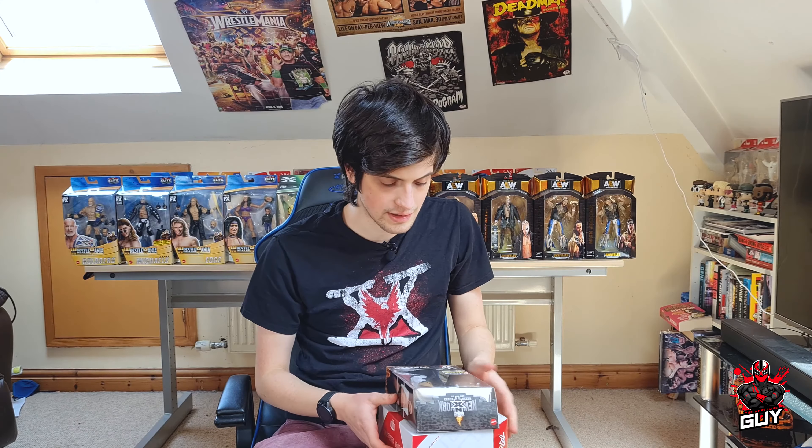Let me know what you guys think down below in the comment section — would love to hear from you. Make sure you subscribe and turn on the notification bell. Two more figures added to the collection, and we're doing figure reviews on them very soon. Hit the thumbs up button and I'll see you next time. Thanks guys!